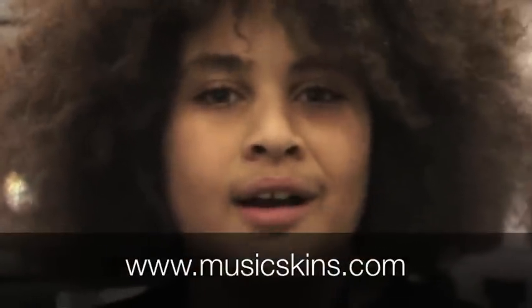You've heard it from us everybody. Go to www.musicskins.com and check it out.